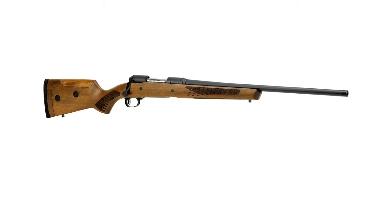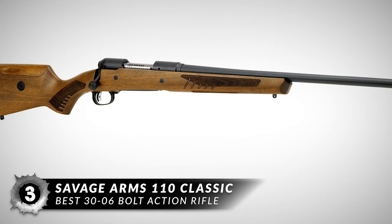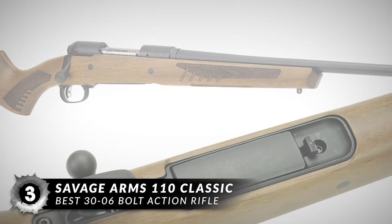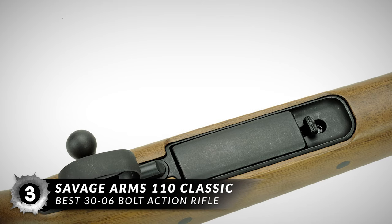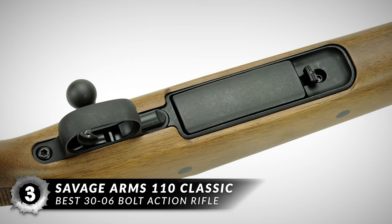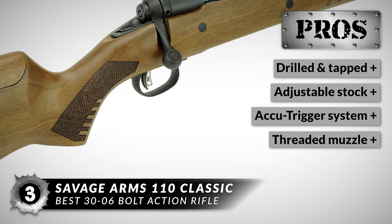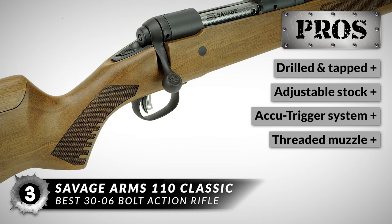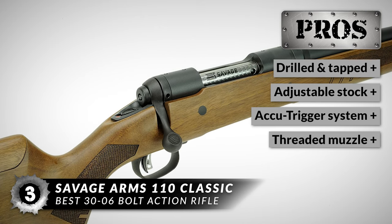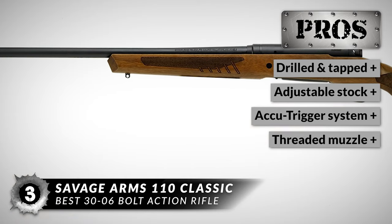Next up we have the best .30-06 bolt-action rifle: the Savage Arms 110 Classic. It combines classic style with modern features, which makes it an excellent choice for most hunters. The modern ergonomics of the solid walnut stock makes it comfortable to shoot without sacrificing looks. This rifle is a must-buy because it comes drilled and tapped to accept scope mounts, its stock is adjustable for length of pull and comb height, the AccuTrigger system is user-adjustable for a custom feel, and it has a threaded muzzle for suppressors and other muzzle accessories.